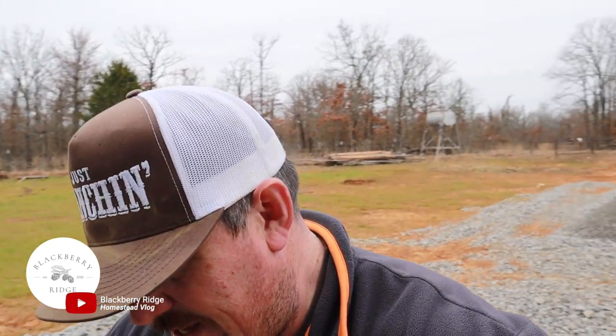Good morning everybody — it's morning when I'm shooting this video, it may be night when you're watching it, but good morning from here. My name is Josh, Blackberry Ridge. Today we are going to do something a little bit different. I'm going to show you kind of what I carry every day as a general contractor. Maybe you're a contractor watching this and you'll have a different opinion — that's great, leave it down in the comments.